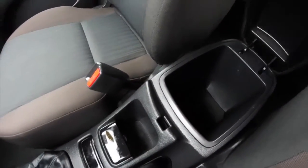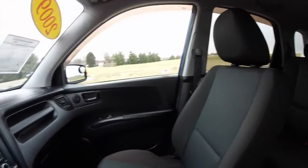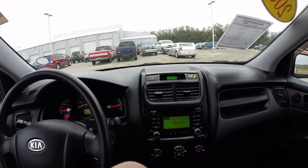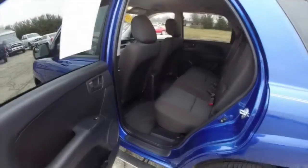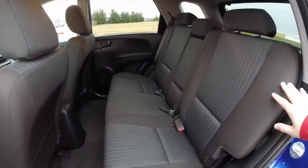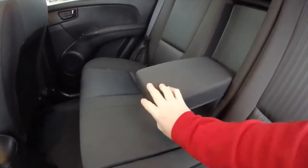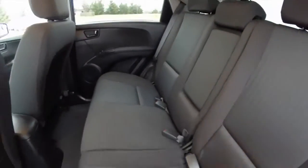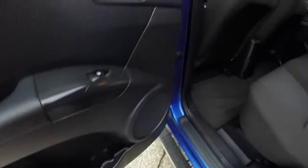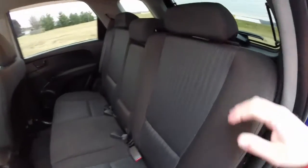There's a modest amount of storage in the center console. Taking a look at the rear seat, it seats three across with height-adjustable head restraints in all three seating areas. You also have a center fold-down armrest. Drink holders are molded into the door panel, and the seats fold in a 60-40 split.